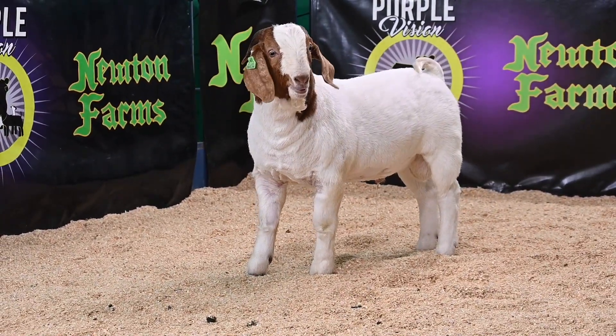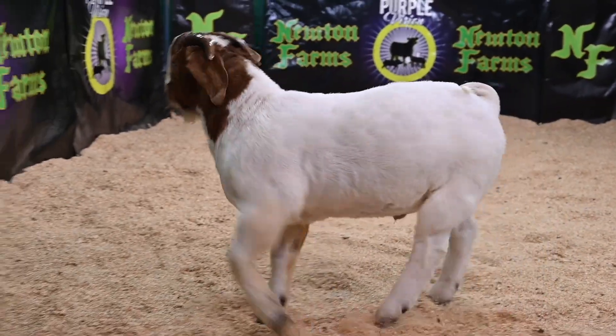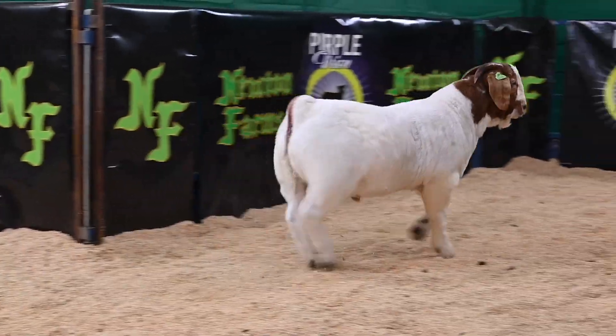He's extremely smooth and balanced in the way that he's put together, and very attractive and easy on the eyes for sure. Definitely one that's just going to keep getting better and better, and will do wonders for anybody's program, no matter what you want to do with him.